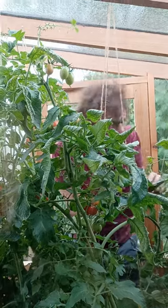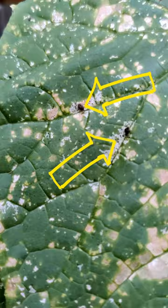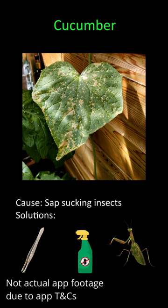It says sap-sucking insects, so we'll have a look and see if we can see any of those. In terms of solutions, it reckons we should pick off the bugs, use insecticide, or maybe introduce natural predators such as ladybirds or praying mantises if we can get hold of some of those.